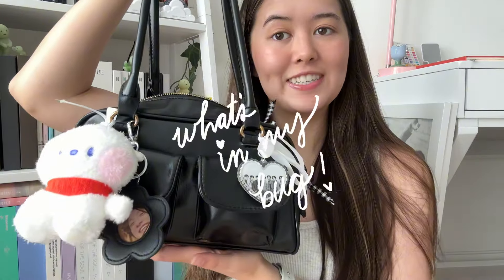Hey guys, it's Olivia, welcome back to my channel. Today we're going to be doing a very exciting video — we're going to be talking about what is in my bag. The premise of these videos is very painfully obvious, so I don't think you guys need an explanation of what this video is.